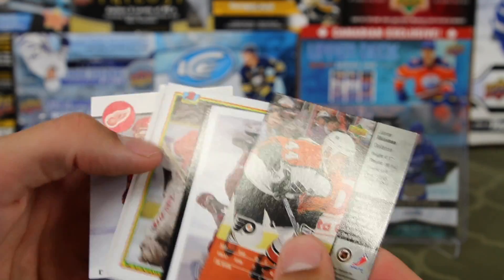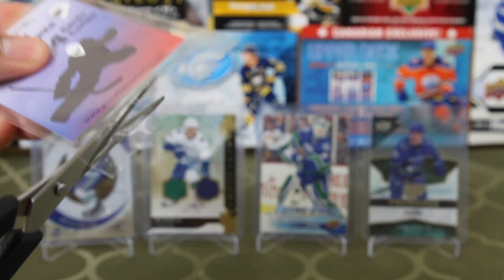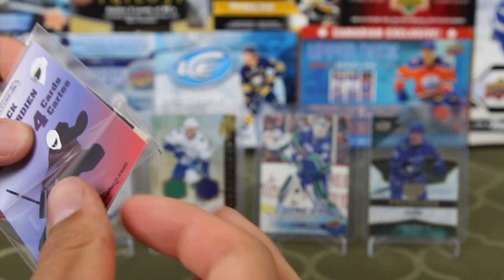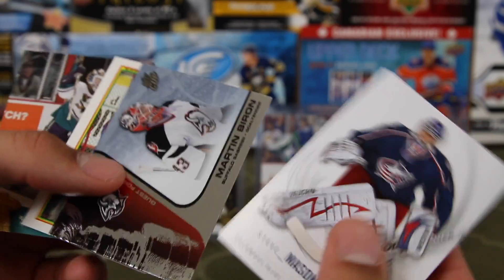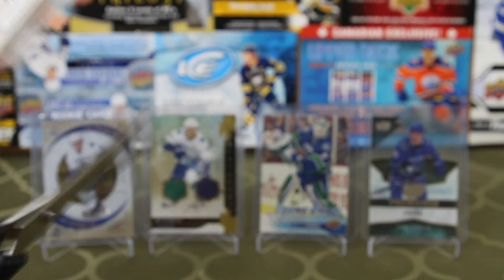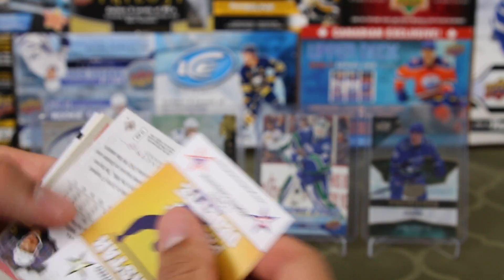Alright, let's get started. Nothing good so far. Any Auger goes to me, or any hall of famer. Best card so far — SP Authentic Steve Mason. Byron, Quest for the Cup — decent. John Van Biesbrouck. Nothing great so far, man. You can get some decent base cards. I think these are like two-fifty or something. Not really losing any money here.